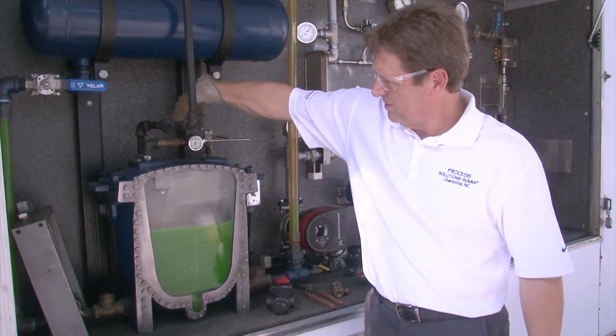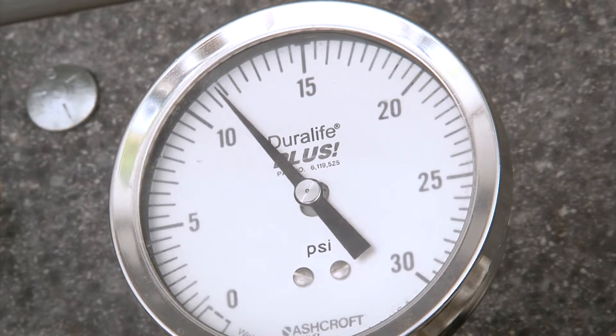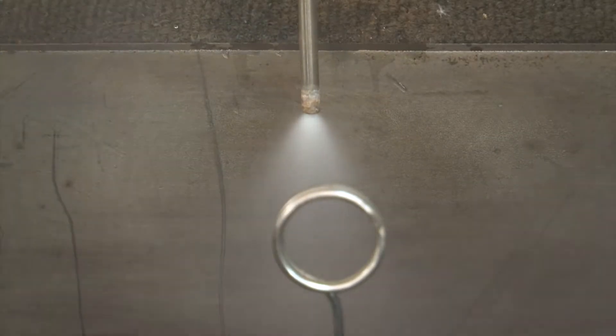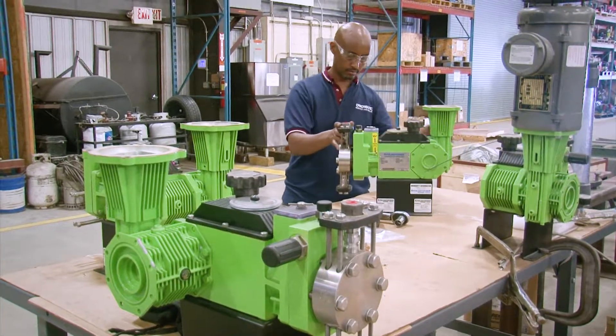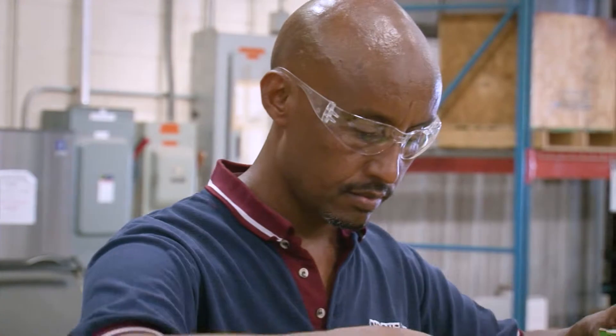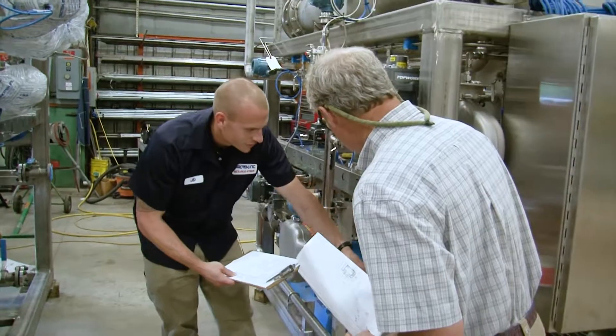Carotek partners with you to ensure your steam system is operating at peak efficiency. We do steam trap surveys and on-site energy audits with expertise unmatched in the industry. Our factory trained and industry certified technicians have the knowledge to assist your engineering and maintenance teams with equipment reliability to keep your processes running smoothly.